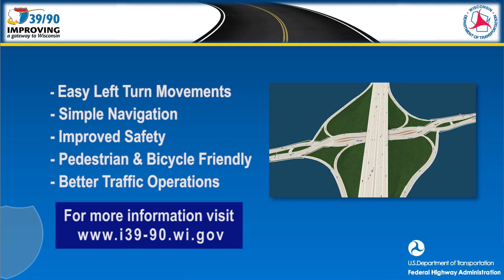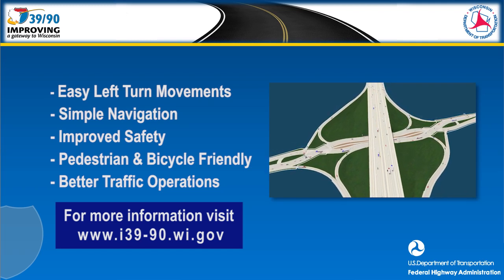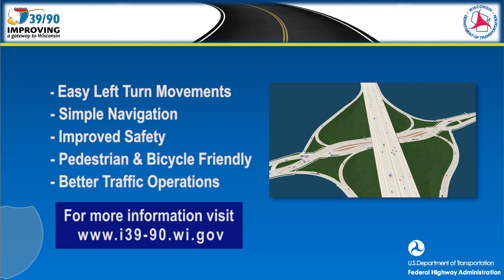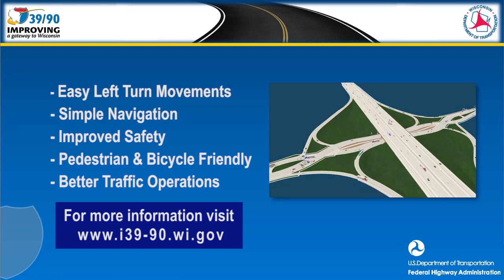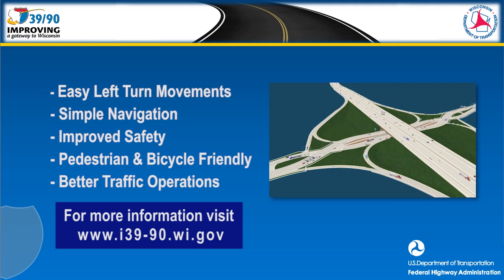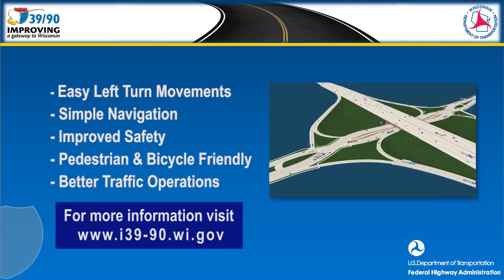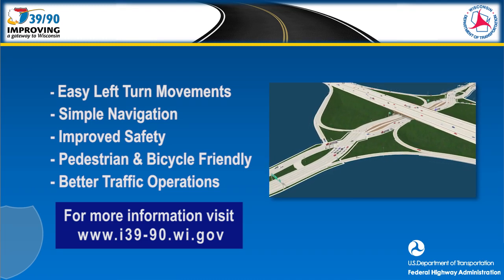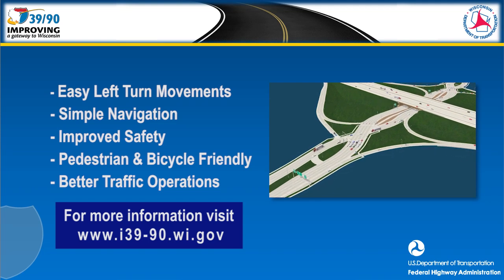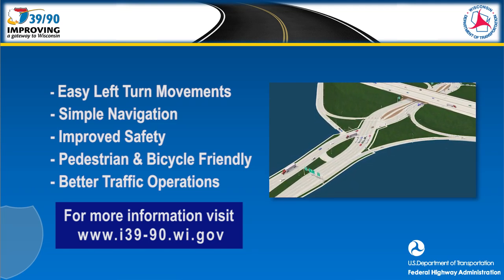In summary, the diverging diamond interchange is the best choice for the intersection of I-39/90 and Wisconsin Highway 26. This configuration simplifies left turn movements, is easy to navigate, and improves safety for roadway users. The interchange is pedestrian and bicycle friendly and will provide better traffic operations than the existing configuration. For more information on the I-39/90 project, visit www.i3990.wi.gov.